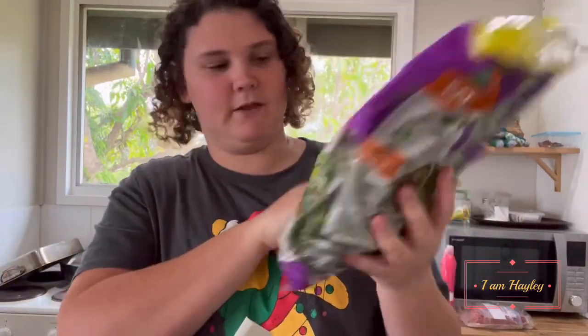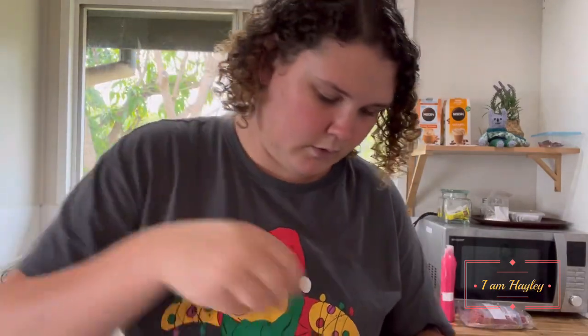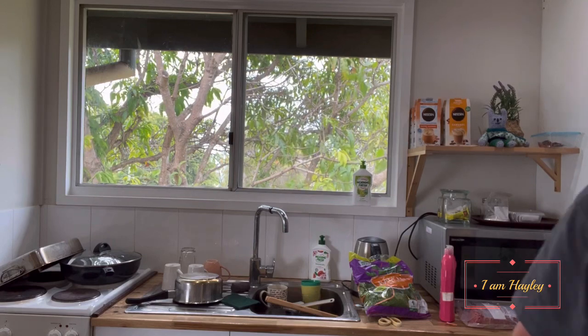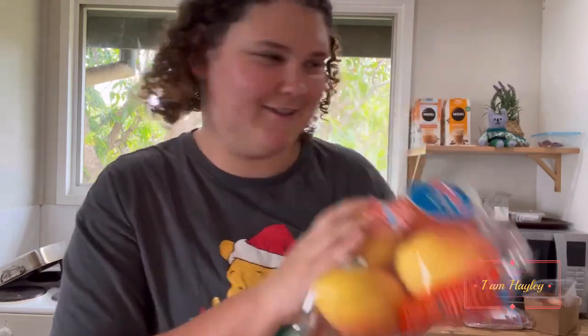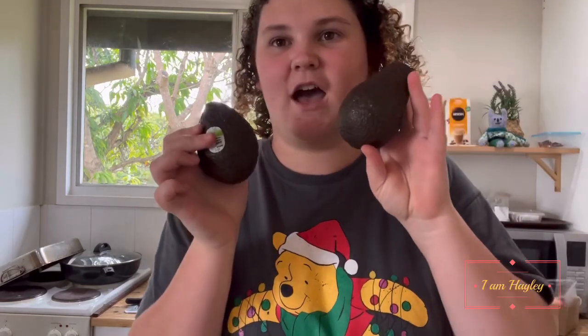Lettuce — baby leaves with little carrot bits. I'm going to wash that. Kids jelly. Cabbage. Mangoes — always mangoes, mangoes are delicious. Corn. Avocados — Declan asked if we needed them and I said no, but I ended up getting them anyway.